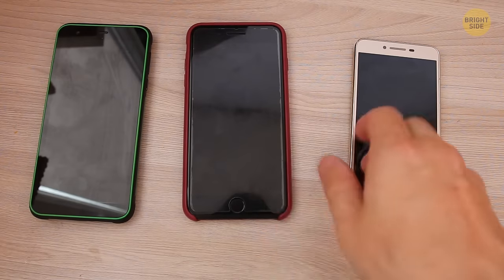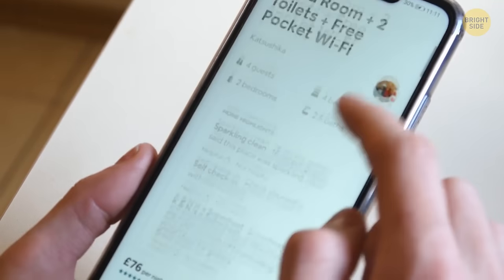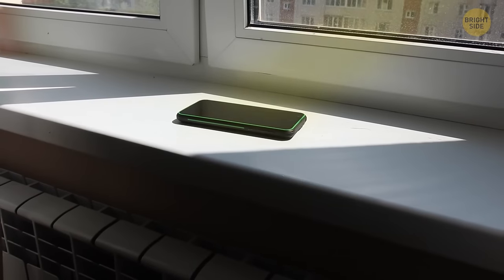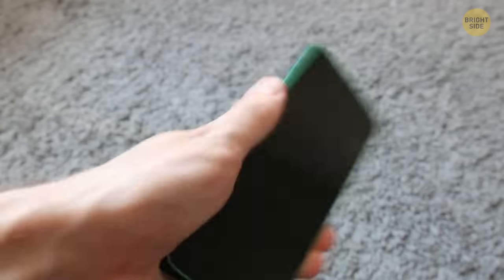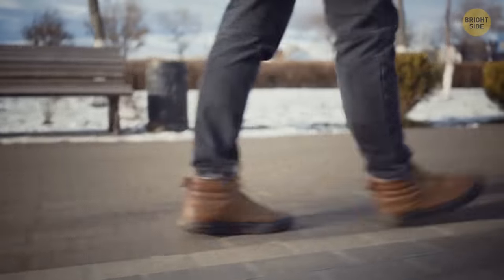Your phone can get hot for many reasons, including overuse, apps running in the background, malfunctioning software, malware, or if it's been exposed to too much heat or sun. Sometimes this warmth is okay, but it could be a sign of serious problems if your phone is regularly overheating.